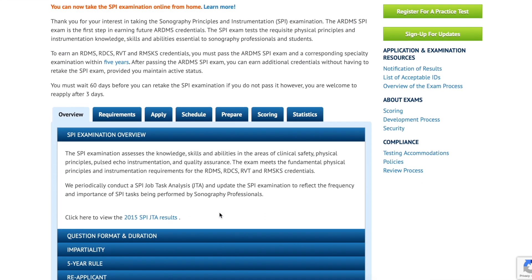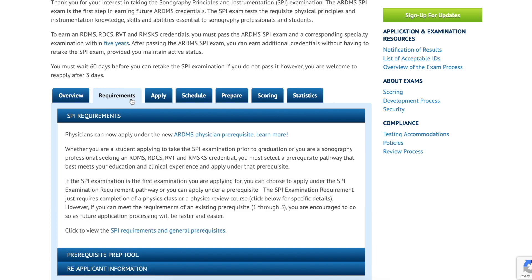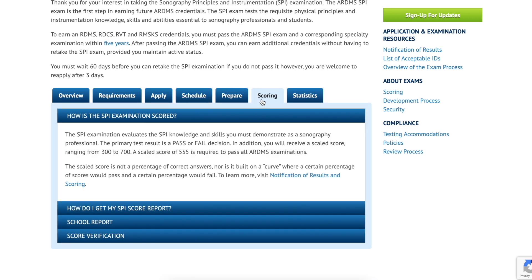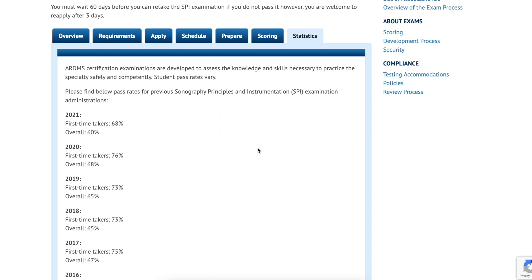Looking at the SPI requisites, you can see there are all these tabs: overview, requirements, apply, schedule, prepare, scoring, and statistics — they're all available to help you. The statistics tab is pretty cool because you can see every year how many people passed and how many people were first-time test takers. This information is really helpful, especially when you're about to take your exams.